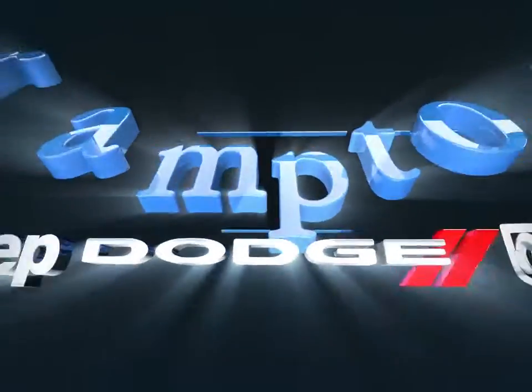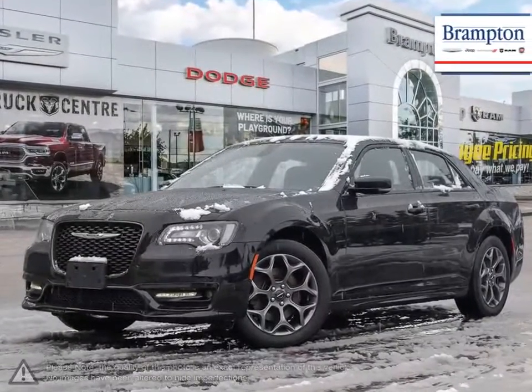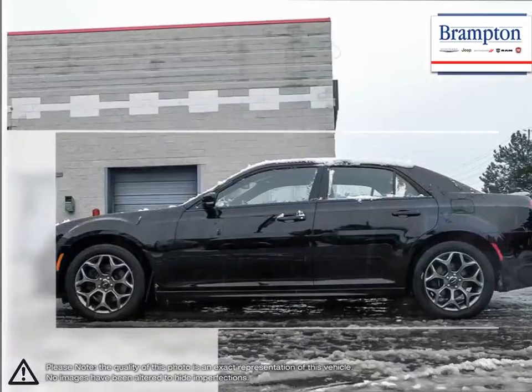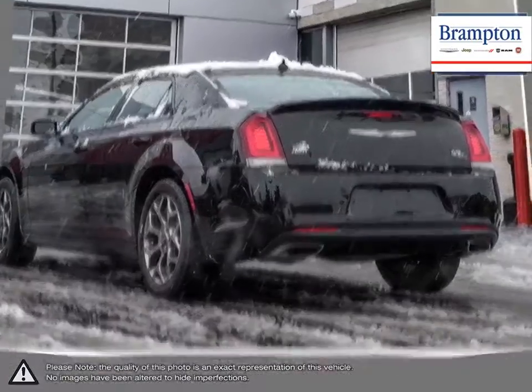Welcome to Brampton Chrysler. Today we're looking at a 2018 Chrysler 300. The Chrysler 300 is a full-size sedan that offers up a satisfying and exceptionally enjoyable drive. The 300 sports a unique and commanding presence on the road that is sure to turn heads. It also has the aggressive power under the hood to back up its looks.